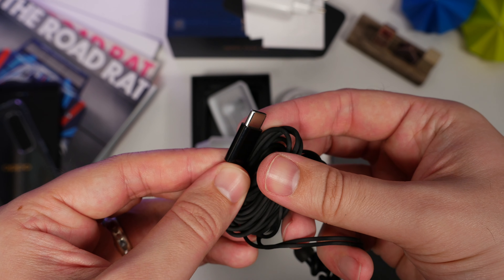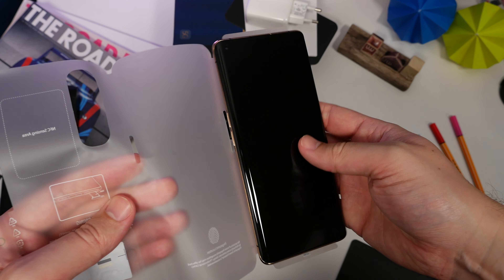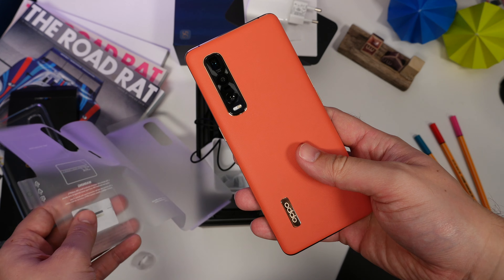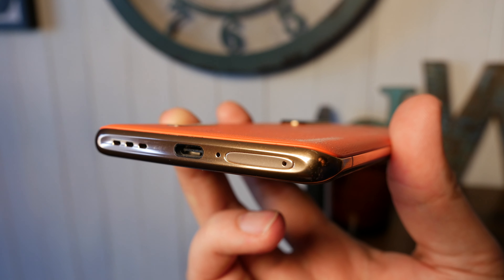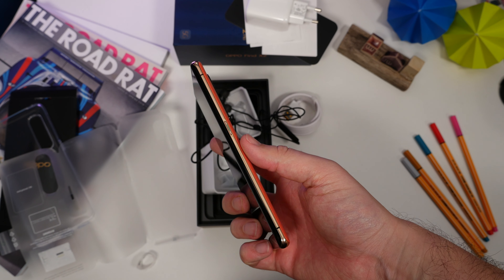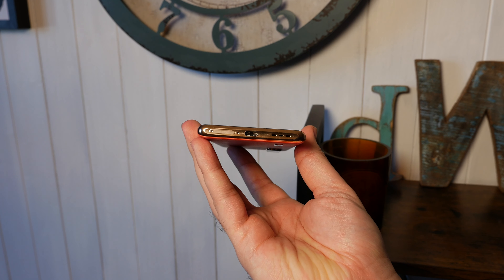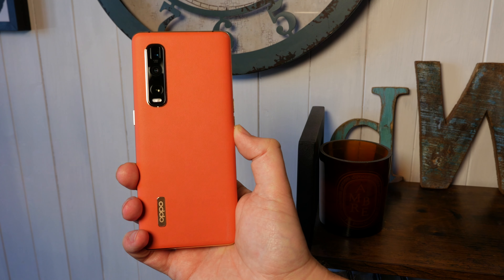The phone features vegan leather on the back which, as well as being a glorious shade of orange, feels fantastically inviting in the hand — warm, soft, and subtly textured. It contrasts nicely with the polished gold accents in the frame. On the bottom edge you'll find the Type-C port alongside the speaker grille and sim tray, individual volume buttons on the left, and the power button on the right complete with a green line to denote it as the power and sleep button. The phone is big, but it feels great in the hand.